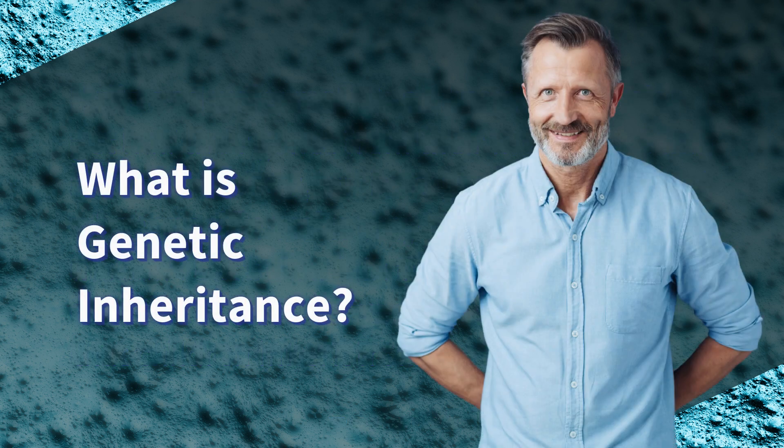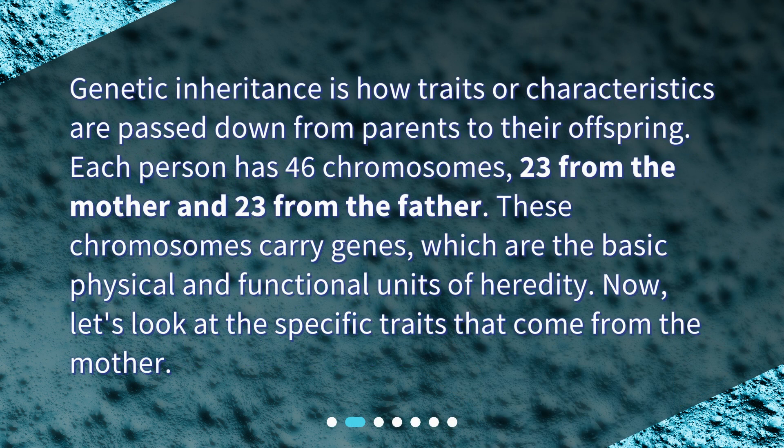What is genetic inheritance? Genetic inheritance is how traits or characteristics are passed down from parents to their offspring. Each person has 46 chromosomes — 23 from the mother and 23 from the father. These chromosomes carry genes, which are the basic physical and functional units of heredity. Now, let's look at the specific traits that come from the mother.